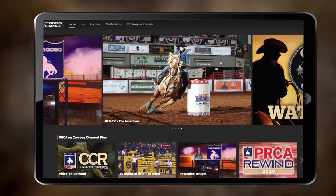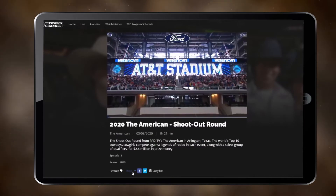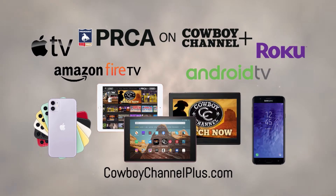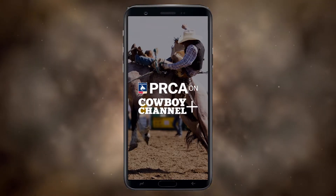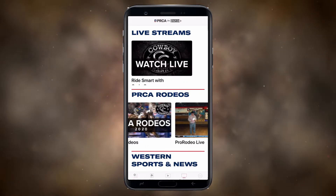So if you're into all things Cowboy, the Cowboy Channel Plus app was made for you. And remember, this app will work on all of your devices — for the TV, tablet, and your phone. That gives you the opportunity to watch where you want, what you want, and on the device you want.